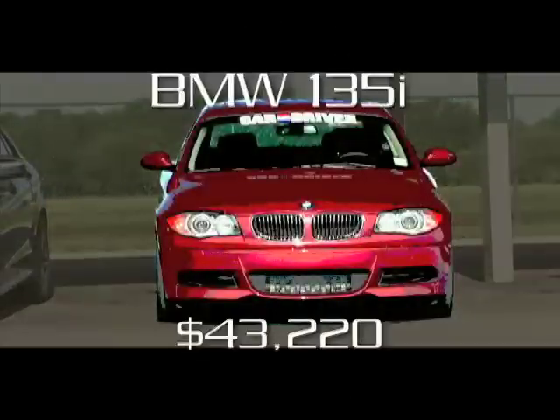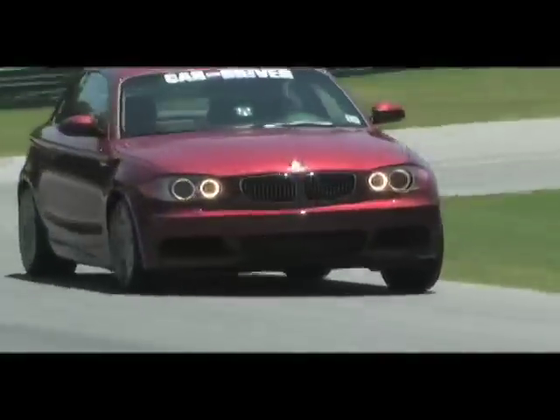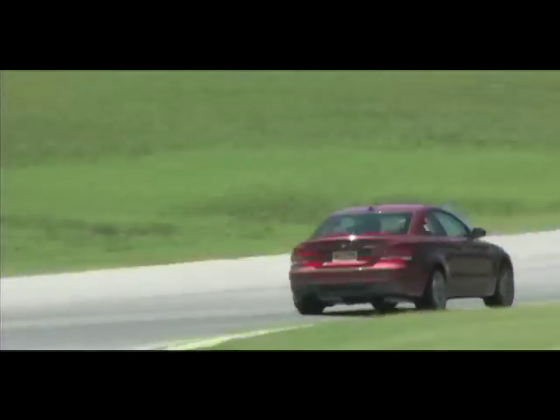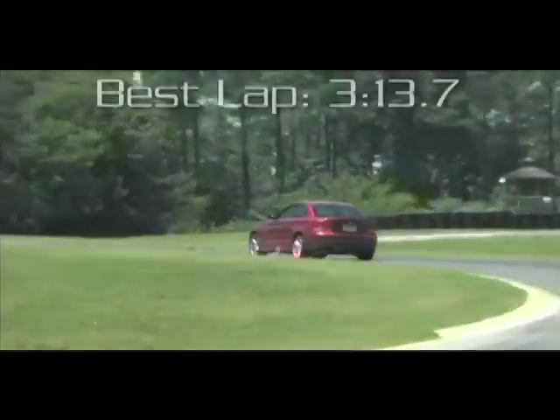The BMW 135i's strong brakes and outstanding grip easily harness the speed its twin-turbo inline-six so readily acquires. We noted excessive up and down motions in the suspension, but this is a trade-off for the car's excellent ride quality. At its limits, the 135i lapsed into understeer, but those limits were high and the car inspired total confidence.